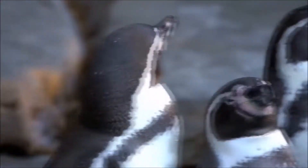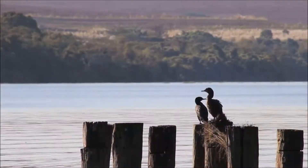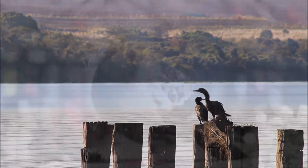There are thought to be somewhere around 10,000 species of birds inhabiting our planet, and they're found on every continent, even Antarctica.